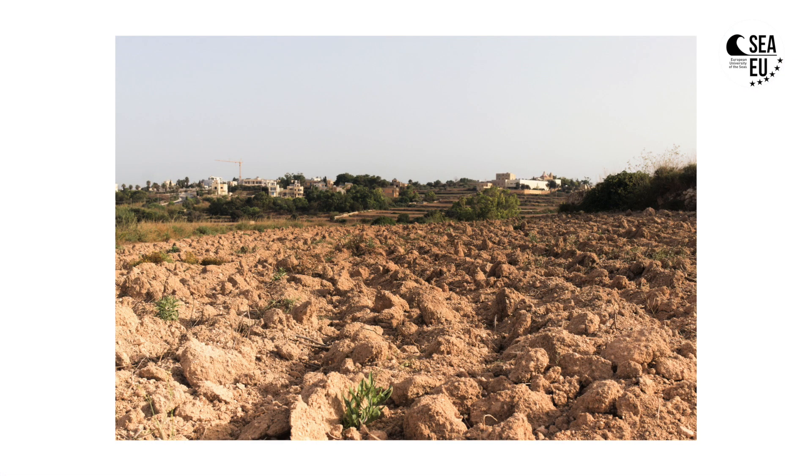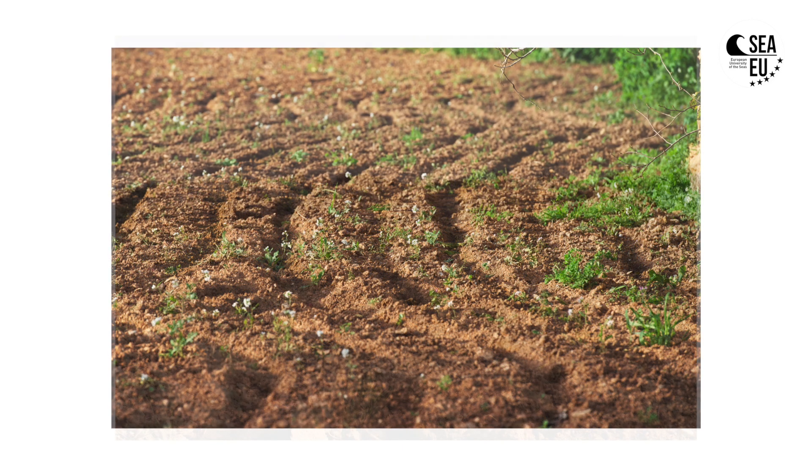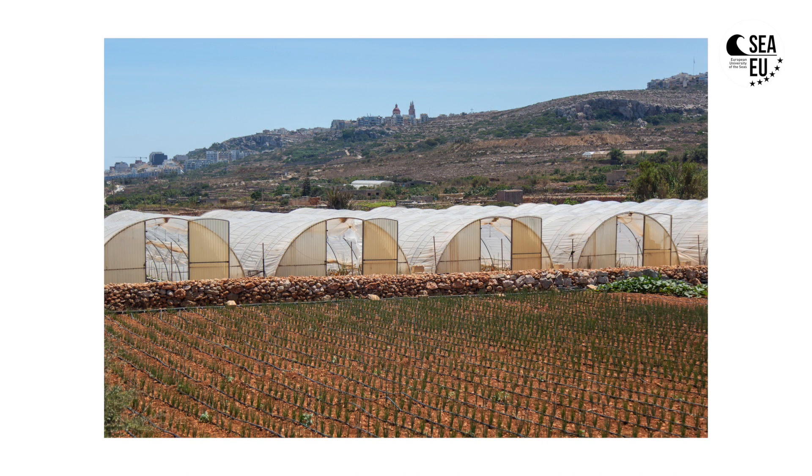The Maltese soil tends to be classified into three main types. The most well-developed and mature one is considered the red soils, or terra rossa. The other two soils are less mature, have a high calcium carbonate content, and tend to be low in organic matter — specifically the carbonate raw soils and the xerorendzinas.